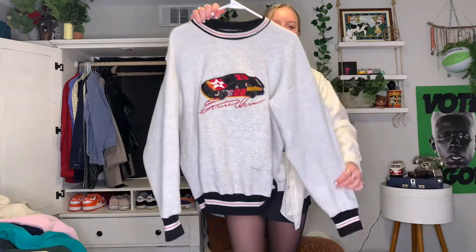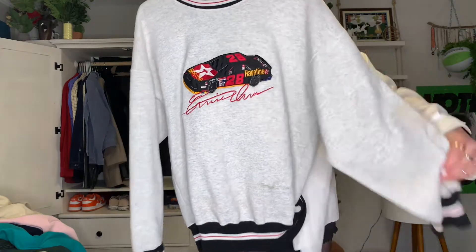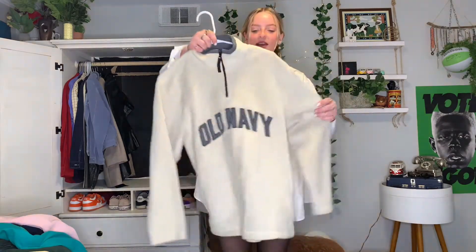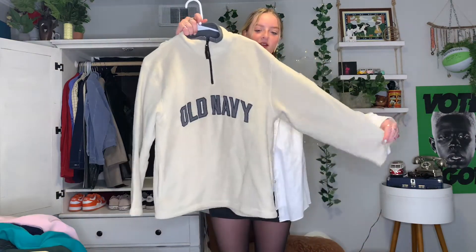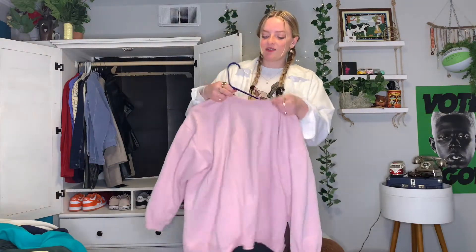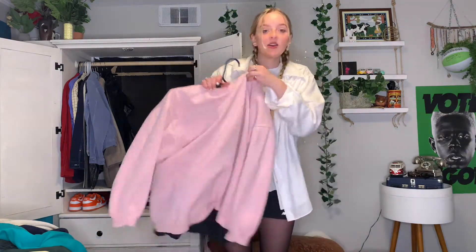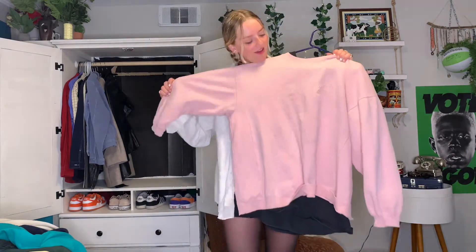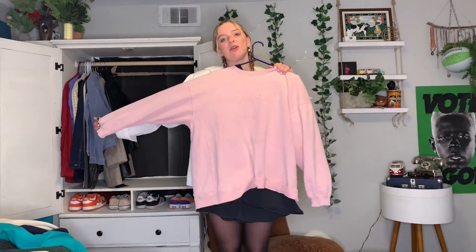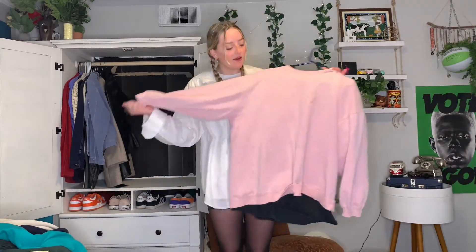Next crewneck is this super cool racing one — I really like the details on the sleeves and the neckline, it's super comfy and cute, looks very cozy. Next crewneck is another Old Navy one, super soft fleece in a cream color, really warm for the winter. Next crewneck is just this pink Big Dogs one — it's huge, got a couple stains but I don't mind too much. I've tried to get them out but I just like the color of the pink.